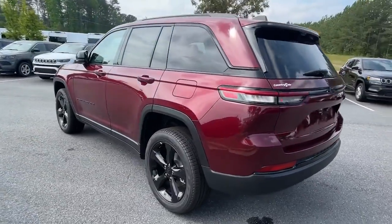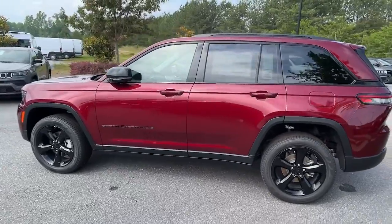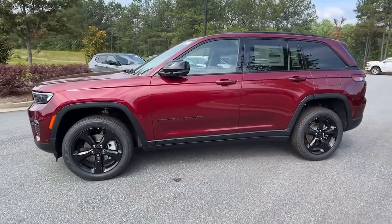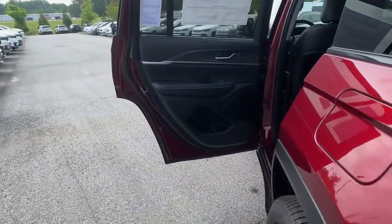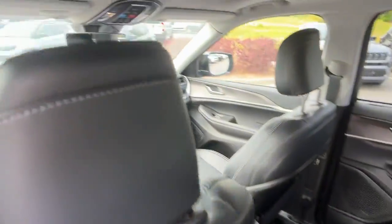Heated steering wheel, panoramic roof, lane departure warning, navigation system, keyless entry, V6 cylinder engine, satellite radio, premium sound system, power passenger seat, heated rear seat.